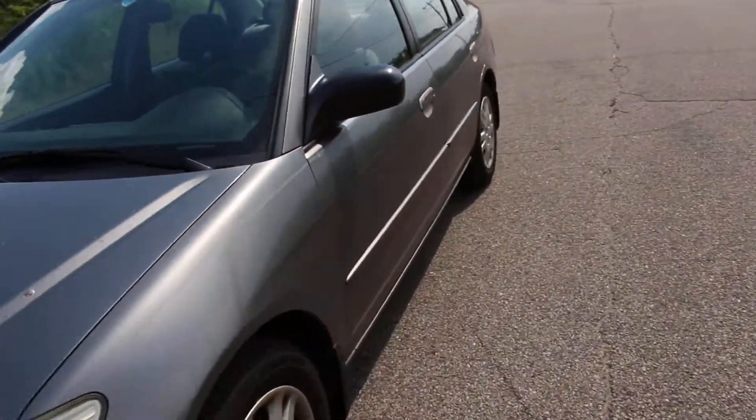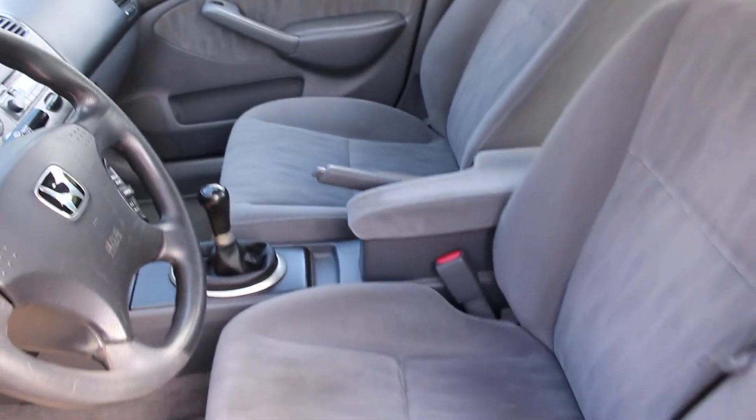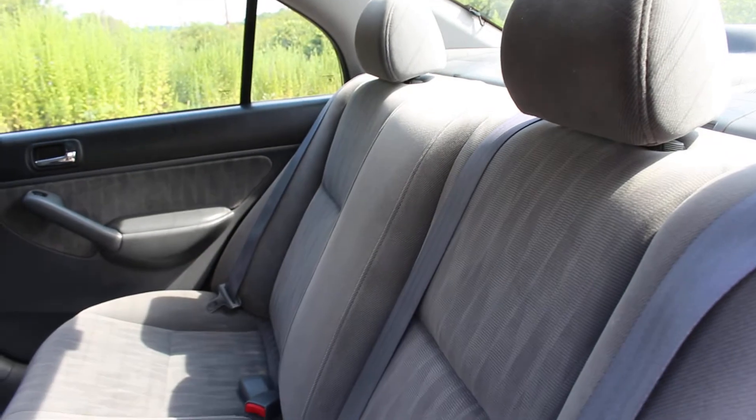Let me show you the interior — it's never been smoked in, smells clean. The rear is also very clean. Sorry about the focus, it's a little hard to see because of the sun.